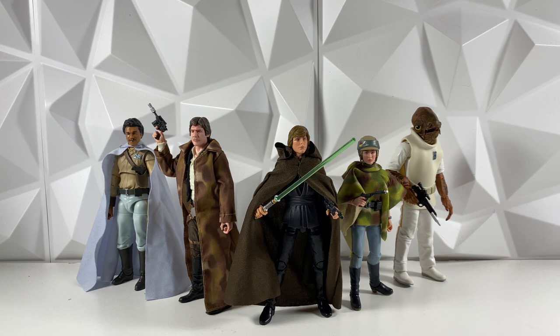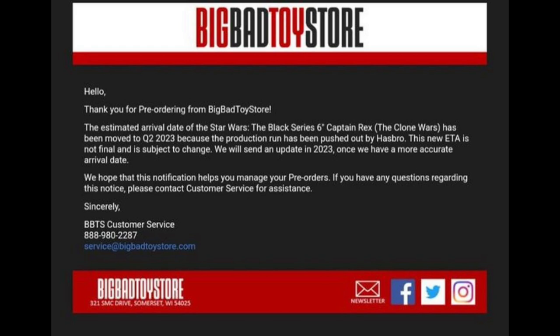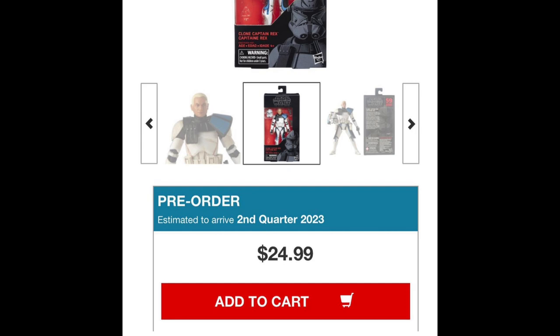Big Bad Toy Store, which was the only store that didn't send out cancellation emails, actually changed their release date back to 2023 — I believe it was second quarter of 2023, so it's quite a ways away. They didn't cancel it, which is pretty interesting. But the other thing that really shocks me is they put it back up for pre-order on their website. So if you need one and your Entertainment Earth or Dorkside order got cancelled, you can always try Big Bad Toy Store. Though if these other stores got cancelled, why would Big Bad Toy Store still have them? I feel like it's only a matter of time before theirs get officially cancelled too, but you guys probably won't know until 2023.